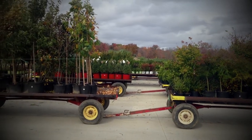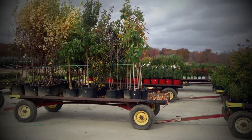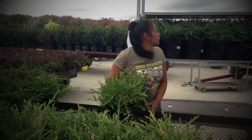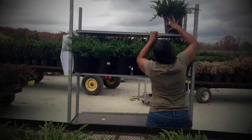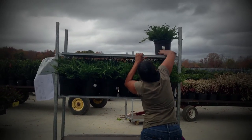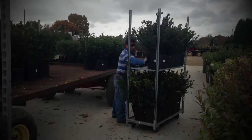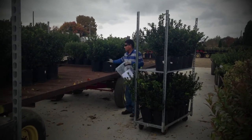The plants are lined up in specific areas on the pad so that our shoppers — the people who select the plants for your order — can easily find them. The plants are shopped on the carts they will ship on, and each cart has a cart sheet in a bag along with all the tags needed for the products on that particular cart.